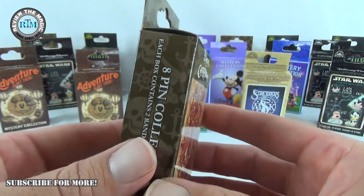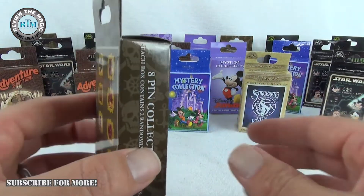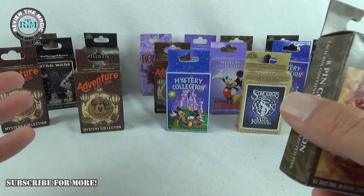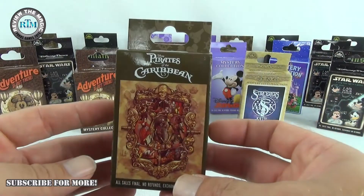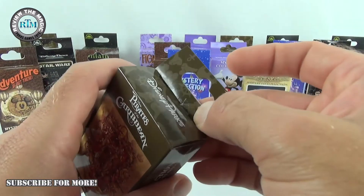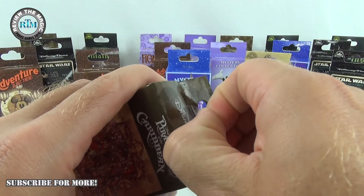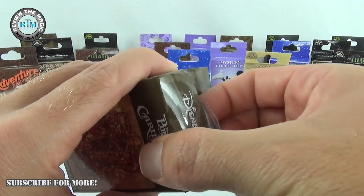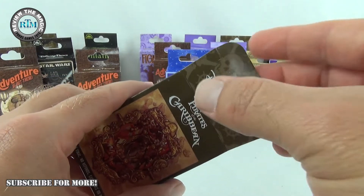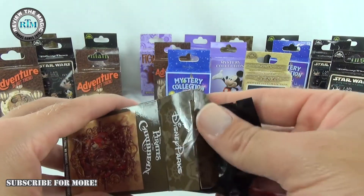I wish they would do more pin mystery box attractions. I know they've done the Haunted Mansion, but it would be cool if they did others — maybe they do and I haven't seen them. Today we're opening up Pirates of the Caribbean, one of my all-time favorite attractions at Walt Disney World and Disneyland. I'd probably have to say Disneyland is better — if you think otherwise, comment below — but they're both really cool.